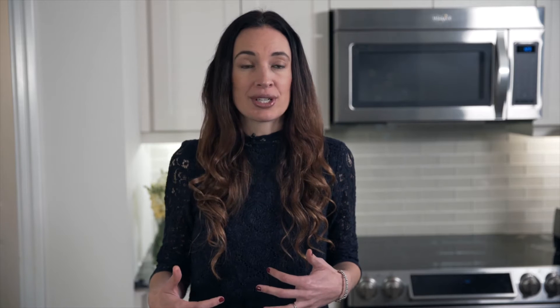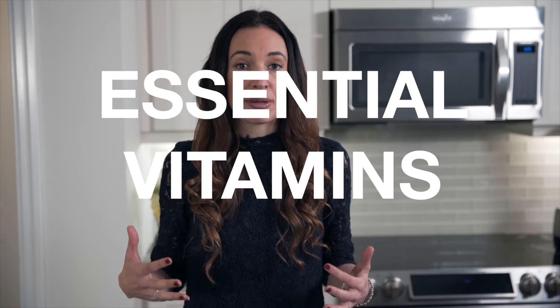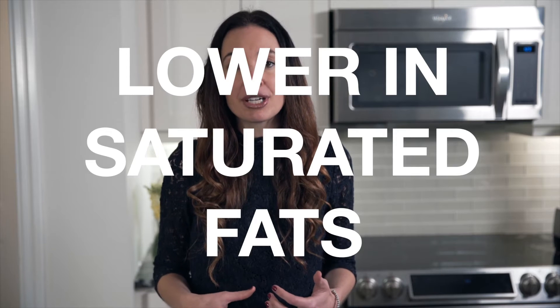Typically people find non-dairy alternatives easier to digest. They also contain all kinds of essential vitamins and minerals that our body needs, and overall tend to be lower in saturated fats and cholesterol than typical dairy products.